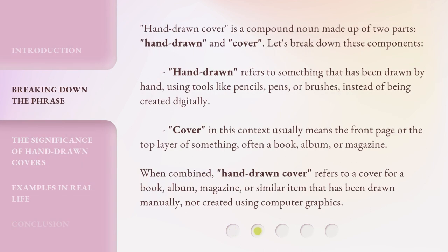Hand-Drawn Cover is a compound noun made up of two parts: hand-drawn and cover. Let's break down these components. Hand-Drawn refers to something that has been drawn by hand, using tools like pencils, pens, or brushes, instead of being created digitally. Cover, in this context, usually means the front page or the top layer of something, often a book, album, or magazine.